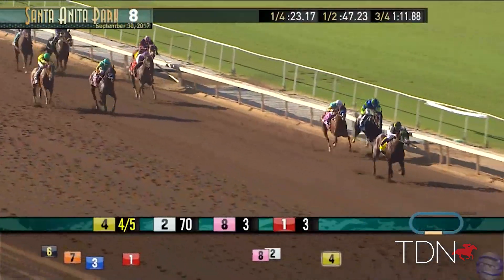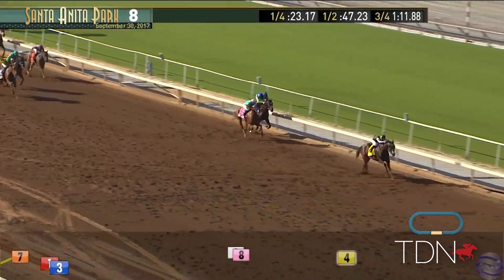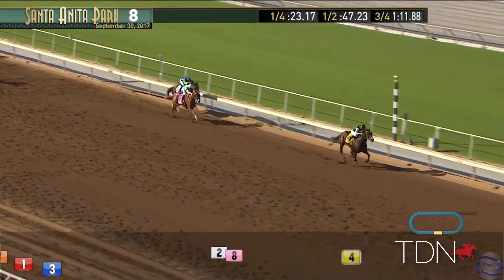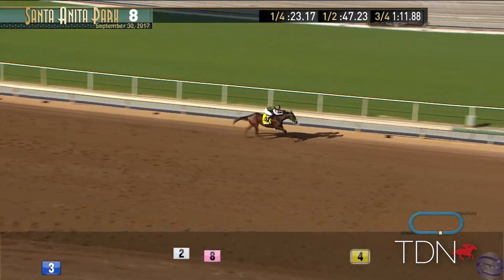What a performance in the Frontrunner — it was just absolutely amazing. He ran a crazy number on the sheets; he just absolutely demolished that field. Bolt d'Oro treats his rivals to a comprehensive walloping in the Frontrunner.